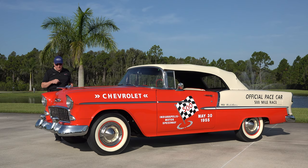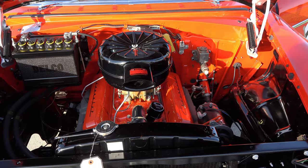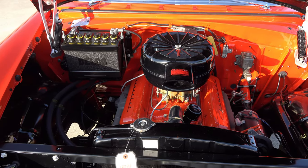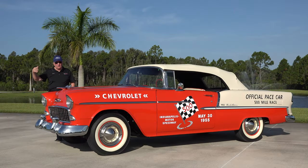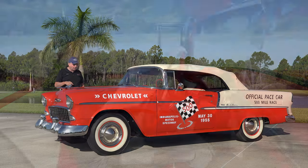This was the first year for Chevrolet to bring out this small block Chevrolet, which led to the 283s, the 327s, the 350s, and right on up the ladder as they progressed in technology. This is the first guy.